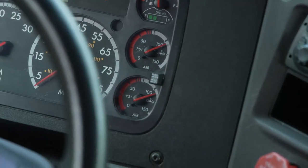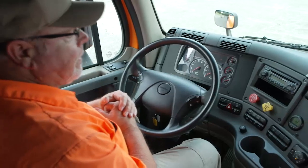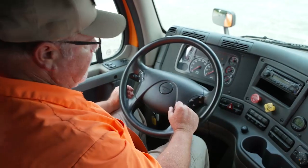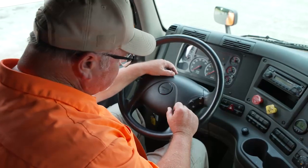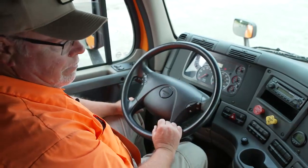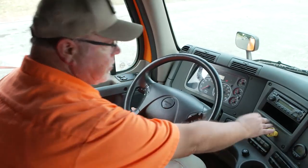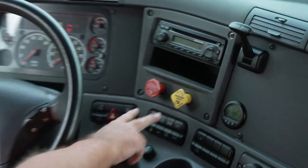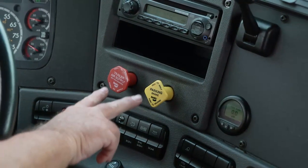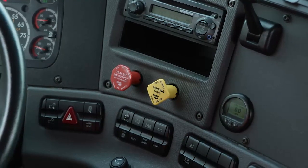Now we're going to check for our low air warning. We're going to fan the brake down, and at no less than 55 PSI, our audible and visual alarm is going to come on. I'm going to fan the brake — brake air alarm came on around 60 PSI. I can hear it and see it. Now I'm going to continue to fan the brake down, and around 40 PSI, my buttons are going to pop back out. The buttons have popped out, and that completes my air brake inspection.